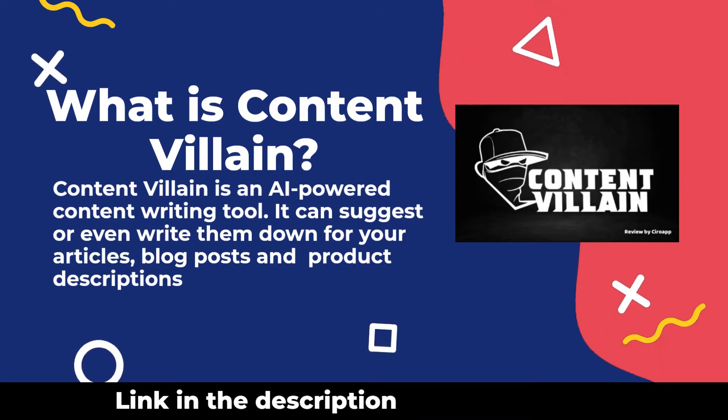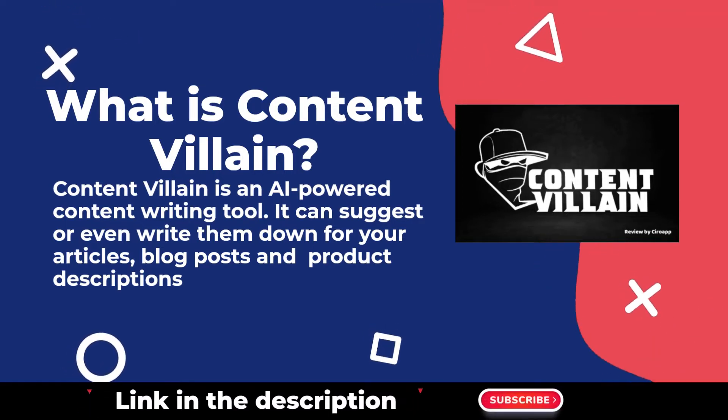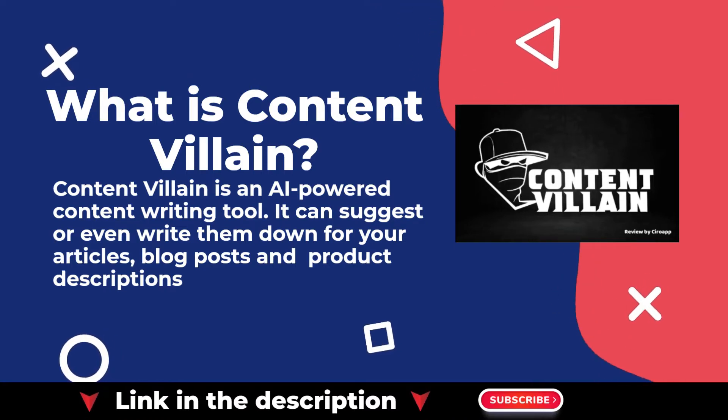ContentVillain is an AI-powered content writing tool. It can suggest or even write content for your articles, blog posts, and product descriptions.